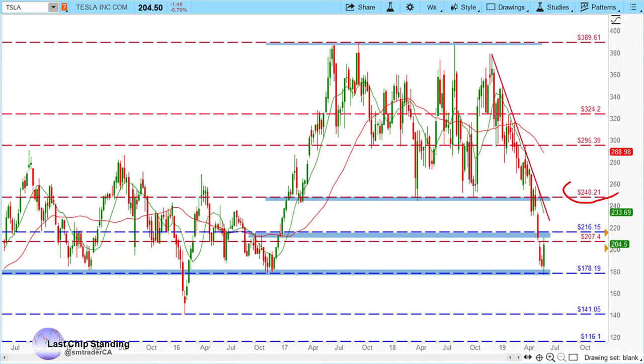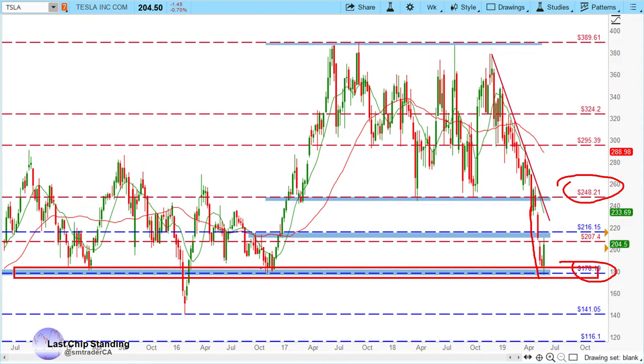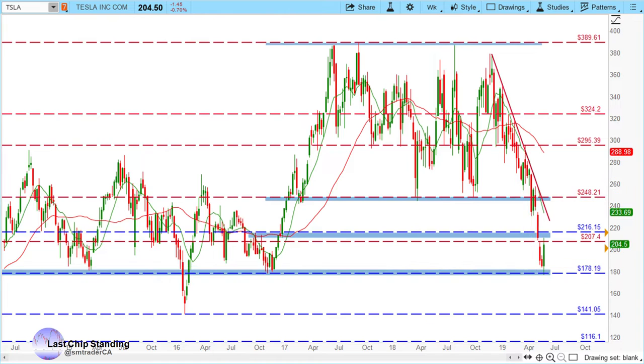Looking back at Tesla, you can see ever since it booked the $248, it had a rough time. I was basically looking at this $178 level for support, because you can see it established some fairly long-term support there quite a few times back a couple of years ago. So essentially when it came down to that $178, that would be a nice area to look for a possible long setup.